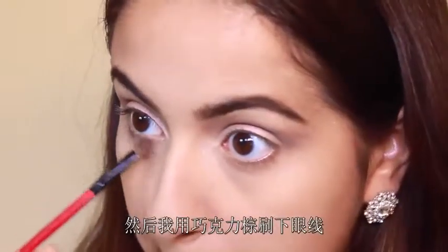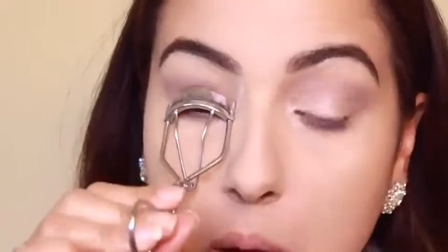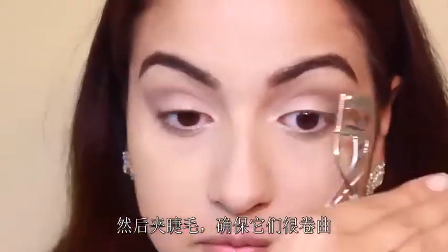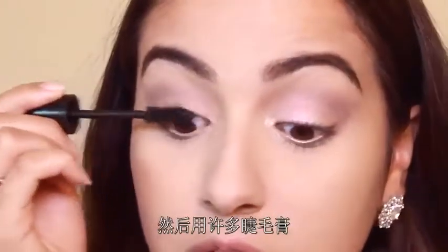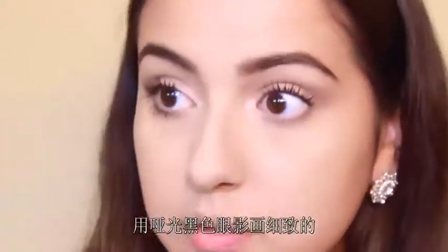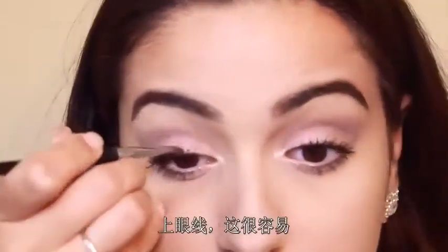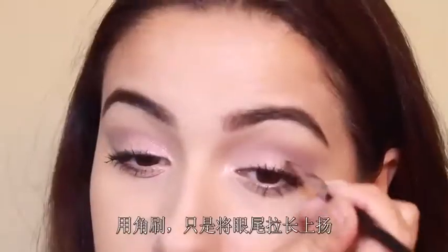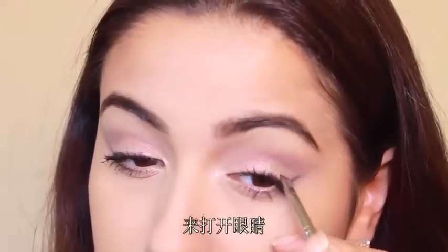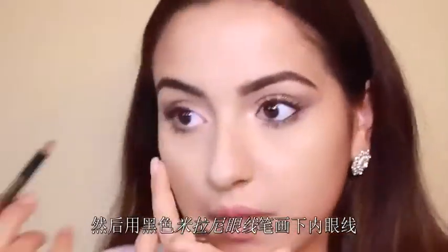I'm taking the chocolate brown underneath the lower lash line to open up the eyes, then curling my lashes so they're super curly and putting a ton of mascara over the top on the top and lower lashes. Then I'm taking a matte black shadow to create a really subtle definition on the top lash line — this is easy to do with an angle brush, just creating a nice wing shape to open up the eyes.